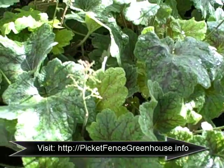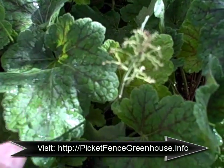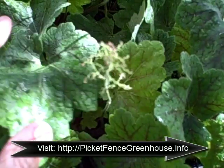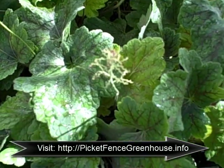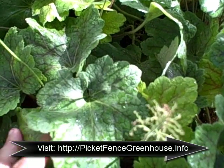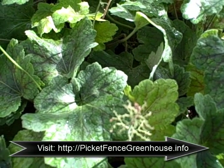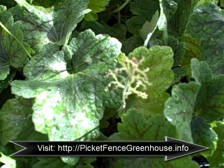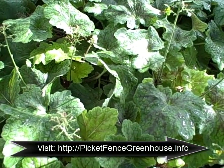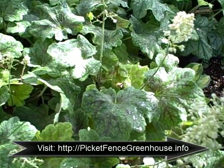This one is Heuchera Elektra. Now Elektra doesn't look very light in here on the yellow side, but the new leaves are coming out yellow. The reason for that is I have them in a partially shaded greenhouse right now, so lighting is important when you plant your Heuchera. Make sure they at least get some sun part of the day.